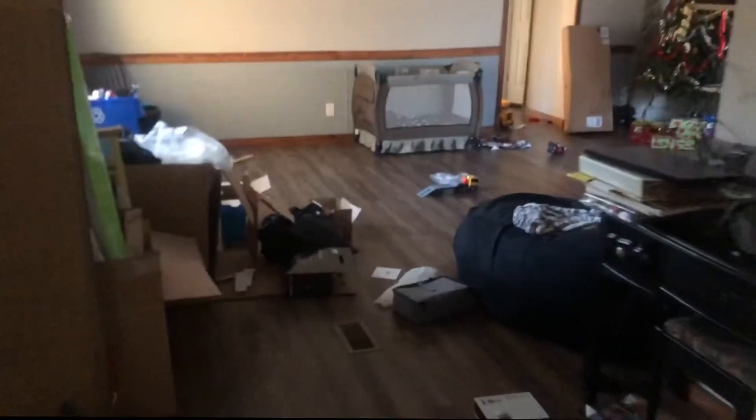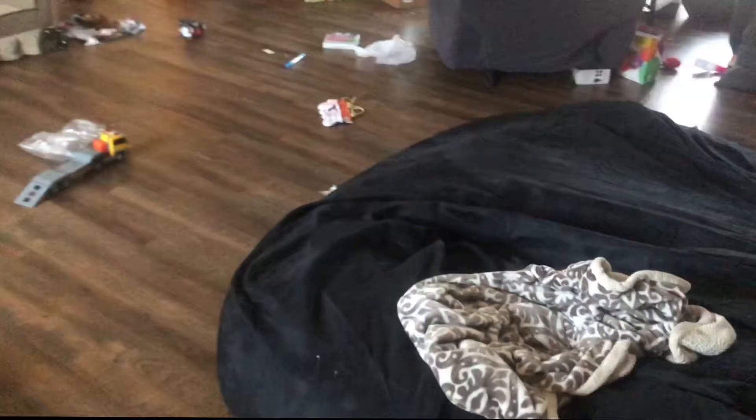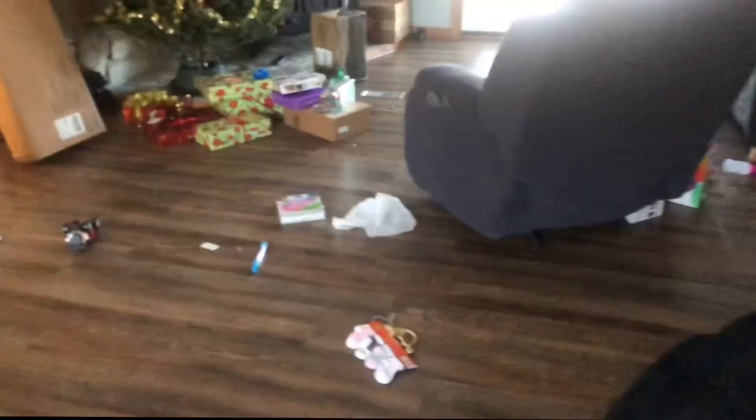Merry Christmas! It's a mess. I have quite a bit of picking up to do here. There's the bean bag — it's starting to fill out some. Really awesome.